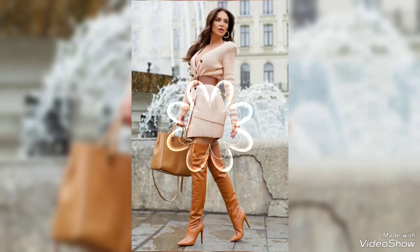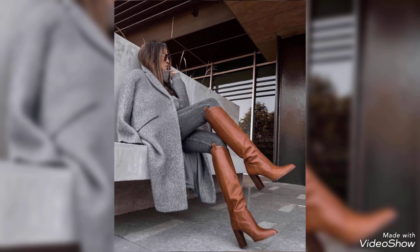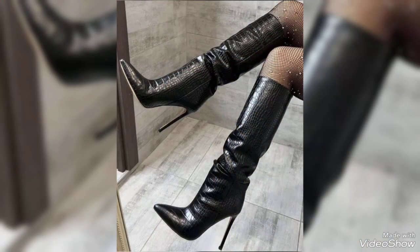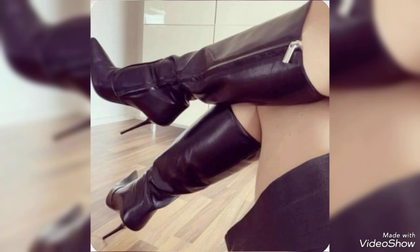Hey friends, welcome back to my YouTube channel Beauty Mark. In today's video I am gonna show you a very beautiful and outstanding collection of leather high heel boots.